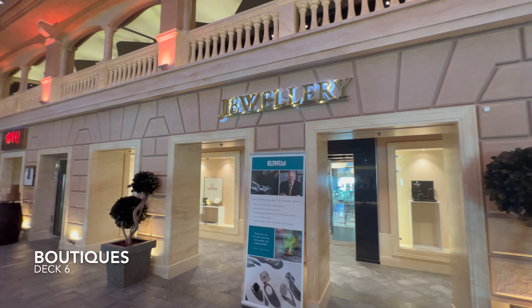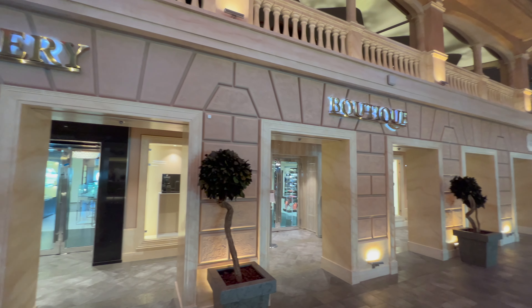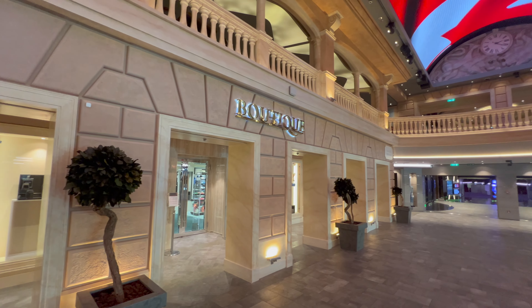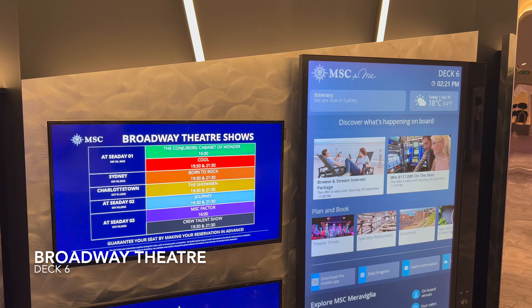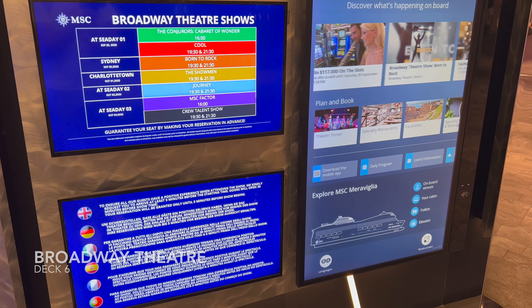Directly across the Galleria are a number of shopping boutiques. From my experience I found this to be mostly clothing over there versus jewellery slightly further back. Now at the very front of the ship, let's talk about the Broadway Theatre.